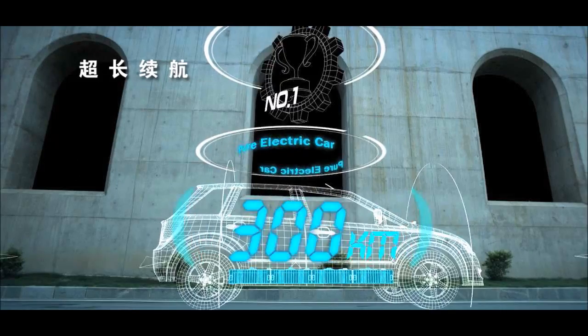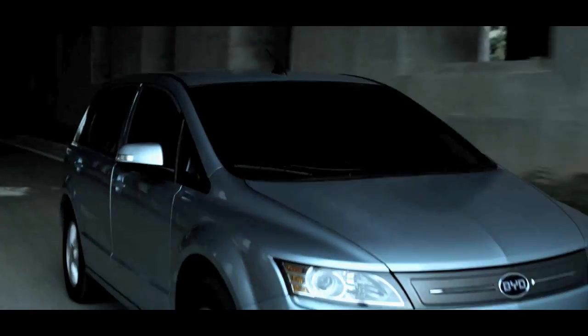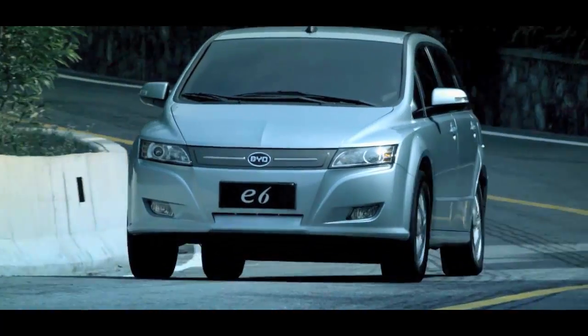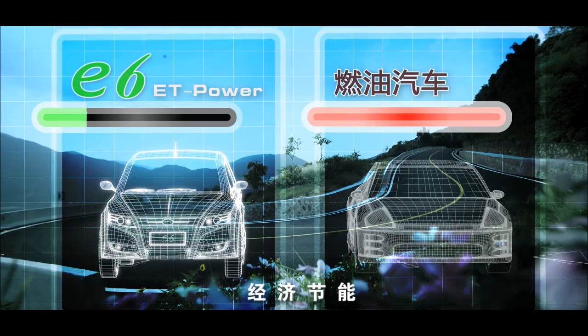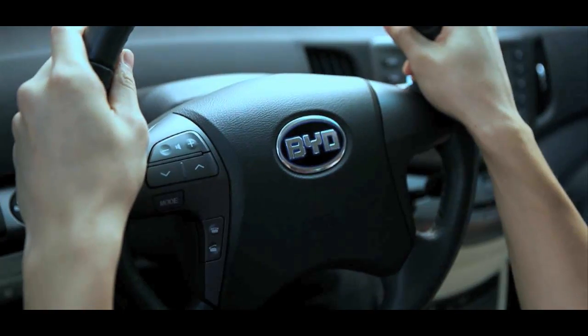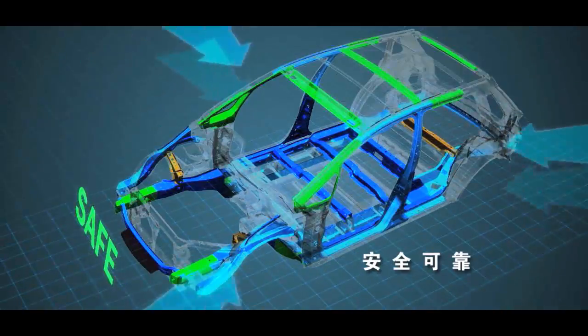The E6 cruising range is over 300 kilometers, one of the longest ranges among pure electric vehicles. The electricity consumption of the E6 is about 25 kilowatt-hours per 100 kilometers in combined driving mode. The electricity cost is around one-third to one-fourth of the fuel cost of the average gasoline-powered car. The integrated body frame and the well-matched power battery ensure the safety of both the battery and the entire vehicle.